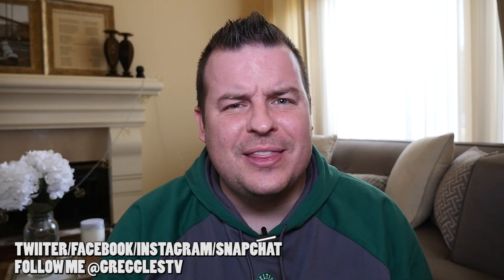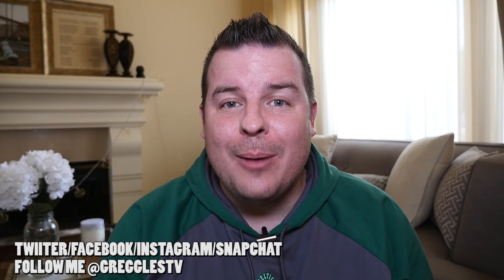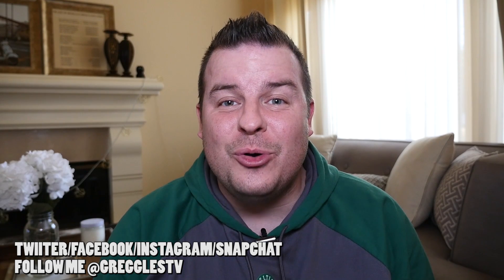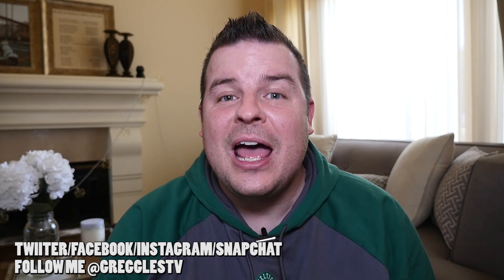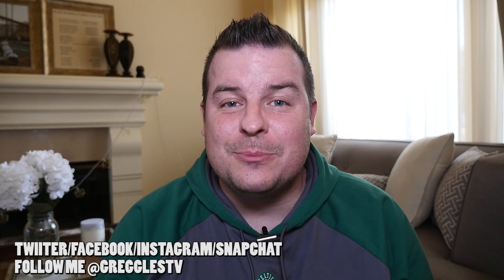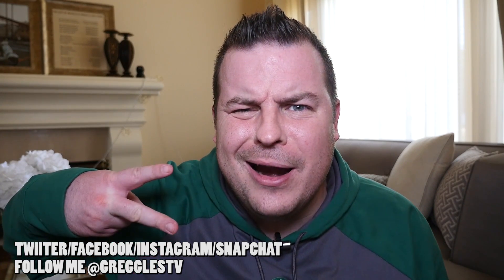Thanks for watching. Those are 10 things that the Galaxy S8 can do that the iPhone just can't hold a candle to. Let me know in the comments down below what you think is missing from my list, what you love, what you like. Make sure you like and share this video. Don't forget to subscribe. I will see you down the road. Peace!